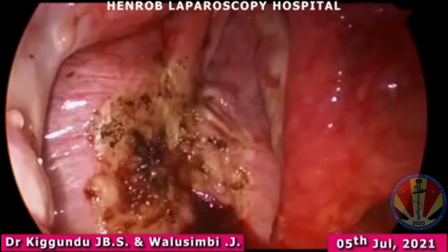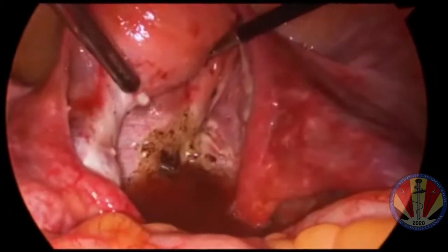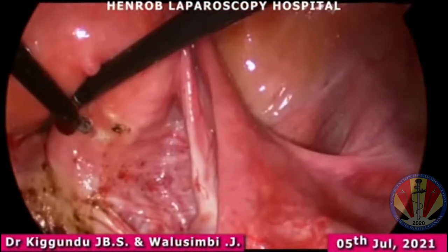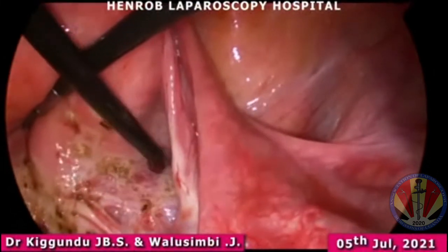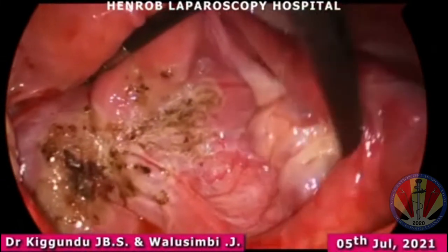We used a spatula — the heel of a spatula — to do fulguration. Fulguration is usually done with the heel of a spatula set at about 40 watts on the energy source.